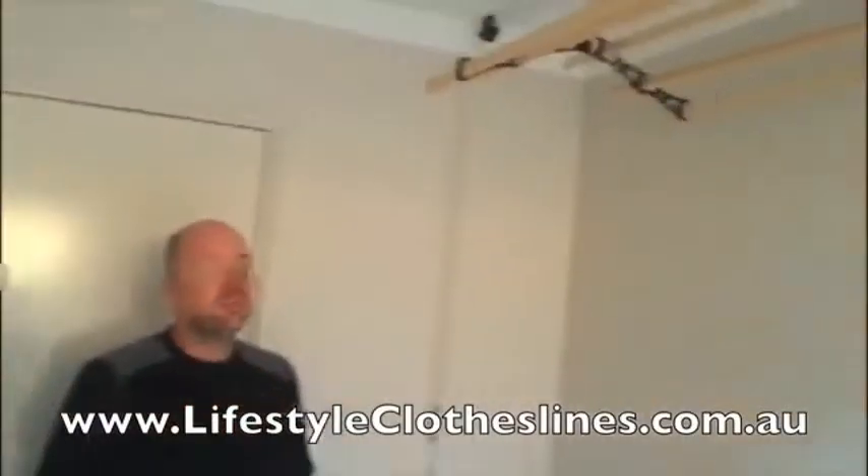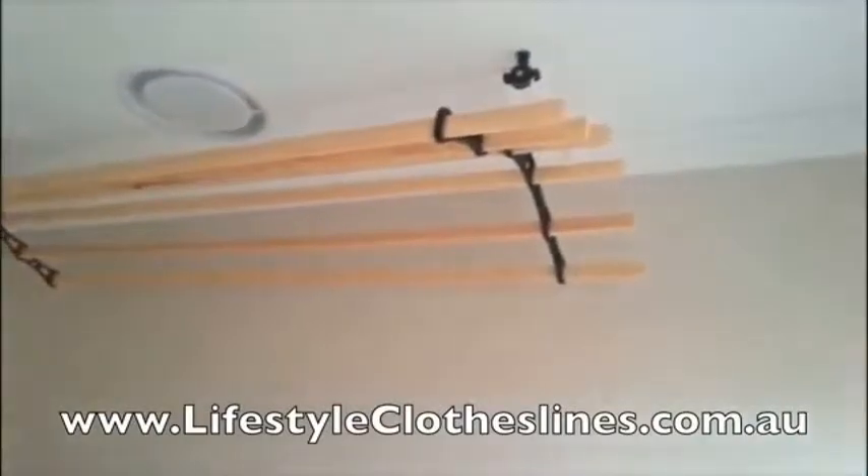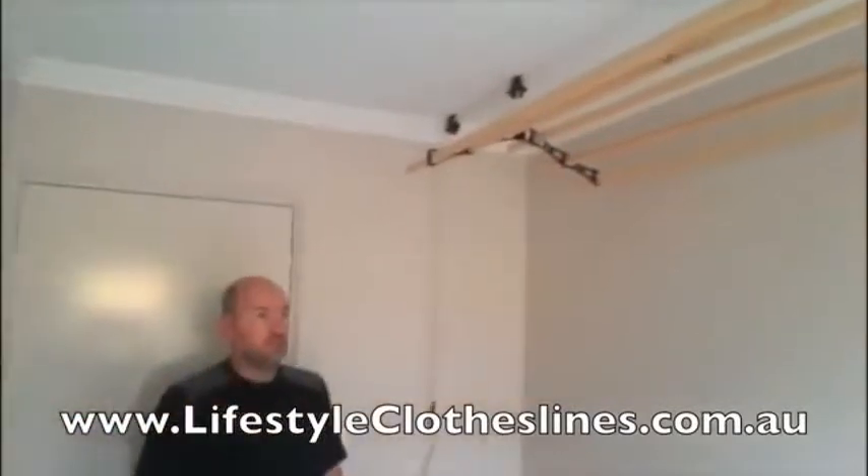Hi, this is our six-lane clothesline which we bought from Lifestyle Clotheslines. It's the classic design with the cast iron frames and cast iron rollers. It can take a full load of washing and we received excellent support from Lifestyle Clotheslines. It has been absolutely fantastic. Thank you very much.